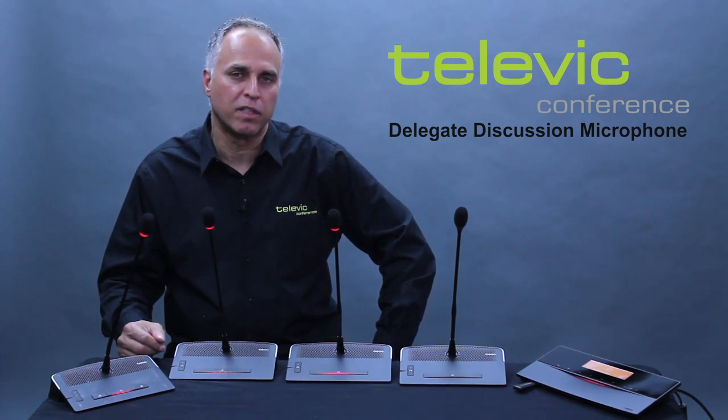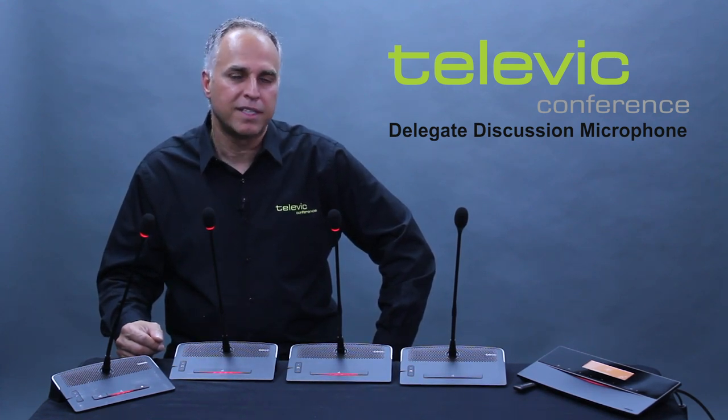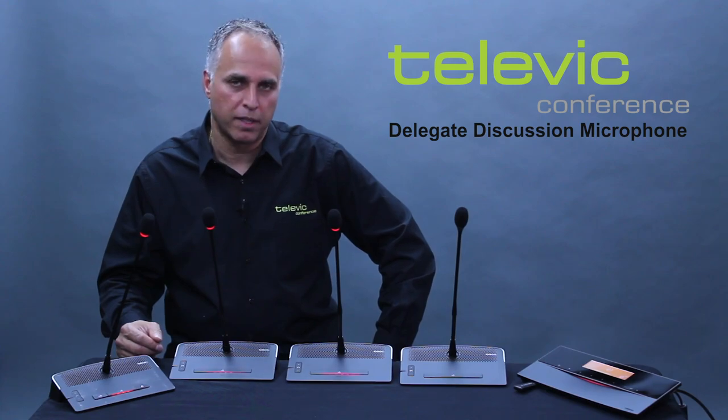Simple, effective, and affordable, Televik discussion microphones are available in wired and wireless configurations and are ideal for any size city, town, or municipality. Please contact us for a demonstration today.